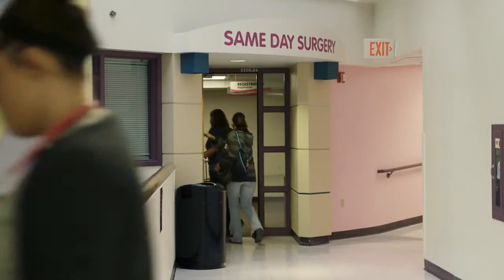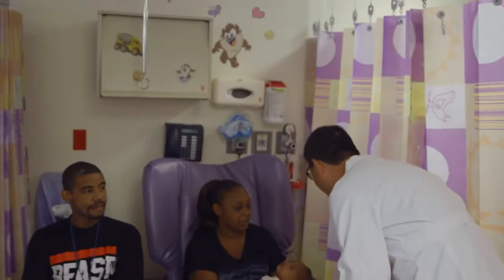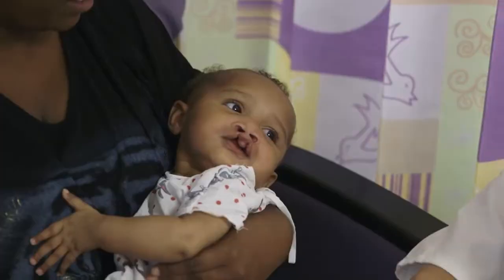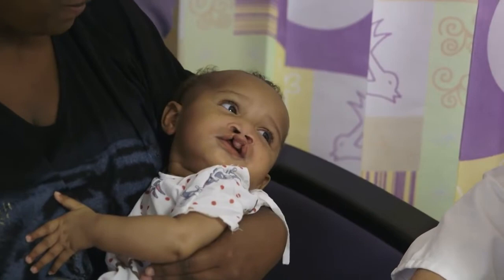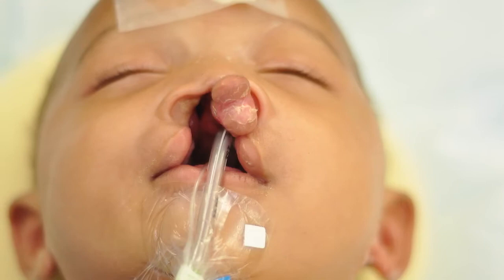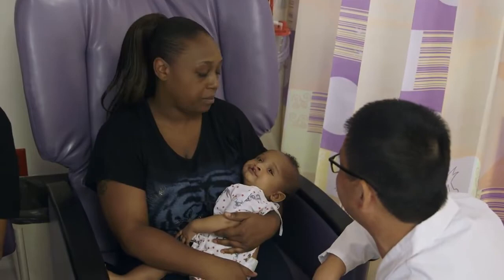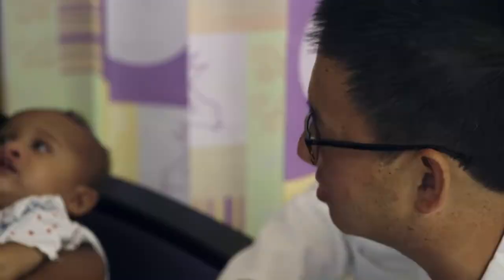Life-changing surgeries happen every day at Children's Mercy. Today, a rare bilateral cleft lip and palate repair is the first procedure of the day for pediatric plastic surgeon Dr. Xiao Zhang. Mariah was born with a bilateral cleft lip and palate. She had two clefts, one on either side, and the middle piece grew unrestricted, literally sticking out from the tip of her nose straight up into the air. Mariah's first surgery reconstructed part of her cleft lip so she could eat and grow. Now Dr. Zhang will rebuild Mariah's nose and lip.